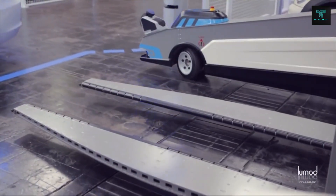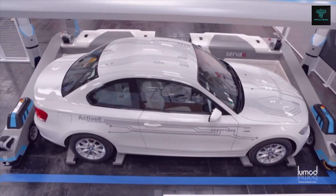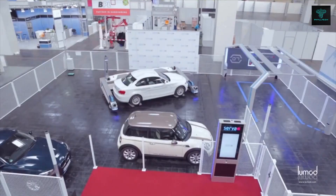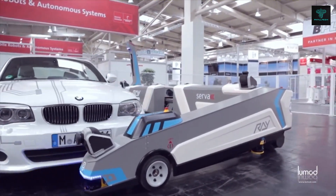The system not only maximizes the use of space, but also provides convenience and peace of mind for travelers. For 79 euros per week, passengers can enjoy hassle-free parking while traveling. It's a great example of how automated systems are already changing the way we park in busy environments.